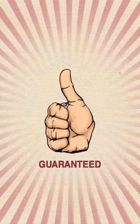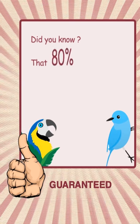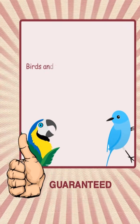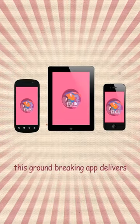This is a one-of-a-kind app, which is guaranteed to teach your parrot or bird to talk. Did you know that 80% of all pet birds are capable of speaking? Birds and parrots learn how to talk through repetition, which is exactly what this groundbreaking app delivers.